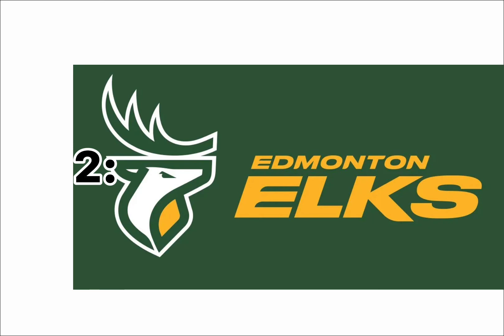At number 2, I have the Edmonton Elks. It's really cool. Obviously they rebranded, but it still has the same font. The colors are amazing — they are spectacular. I love the colors. And the elk itself is pretty well done. Simple font.